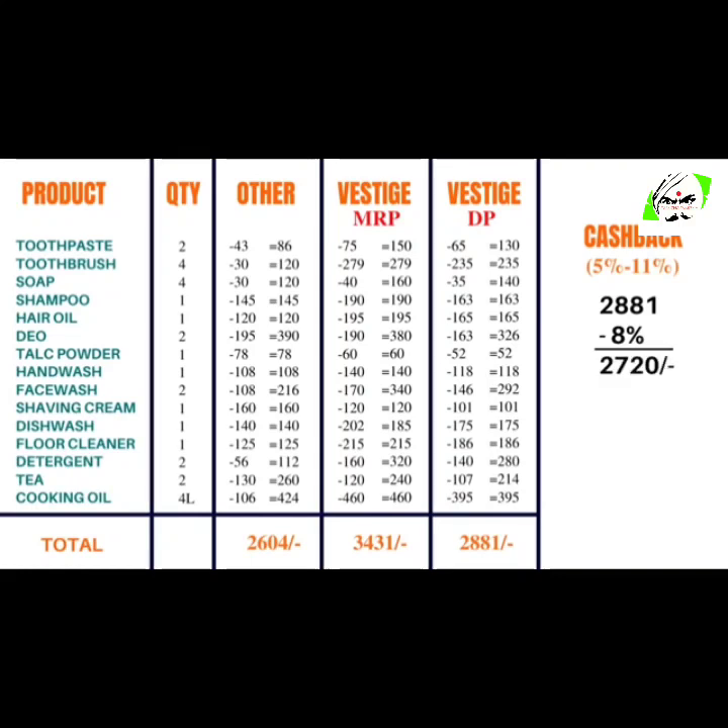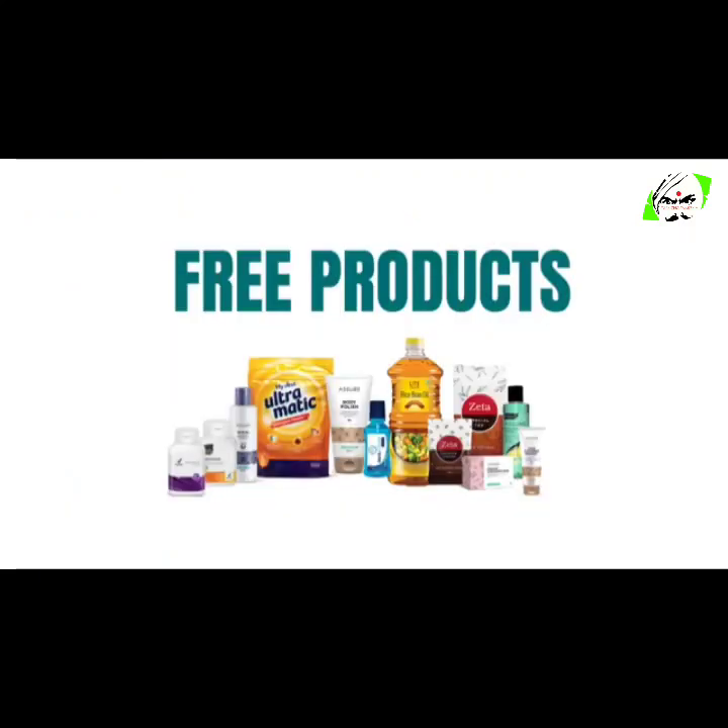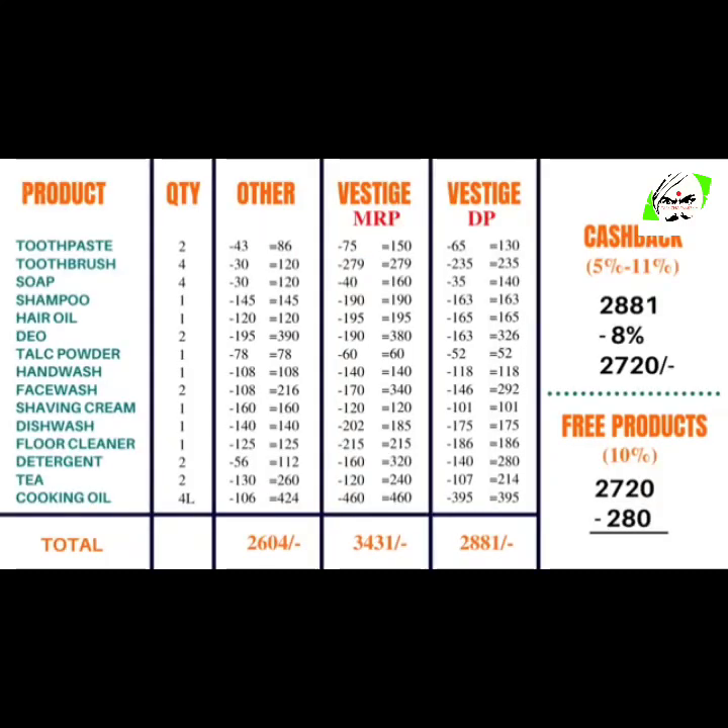The next benefit from Vestige is that Vestige gives 10% free products every month, provided we do our shopping in the very first two weeks of the month. So on a shopping of 2,881 rupees, we get free products worth 280 rupees. Deducting this from the total, the new total becomes 2,440 rupees. Now you can see that Vestige products are in fact less expensive than the market products.